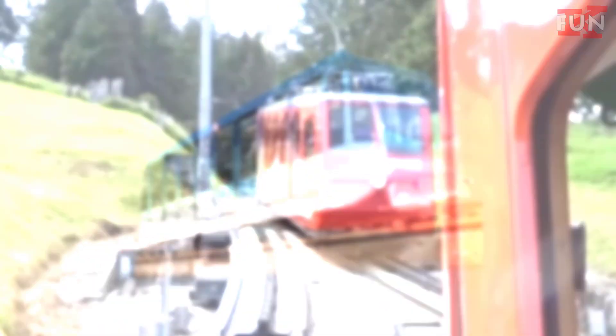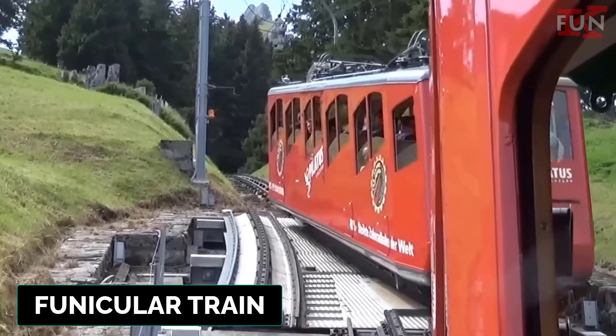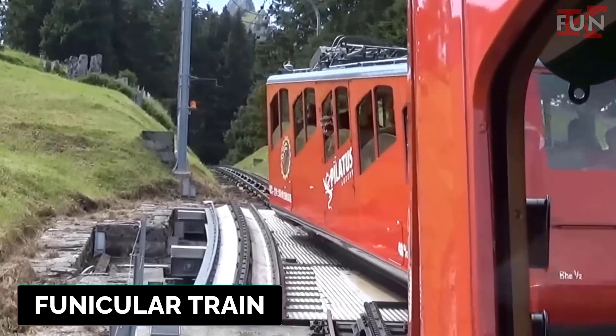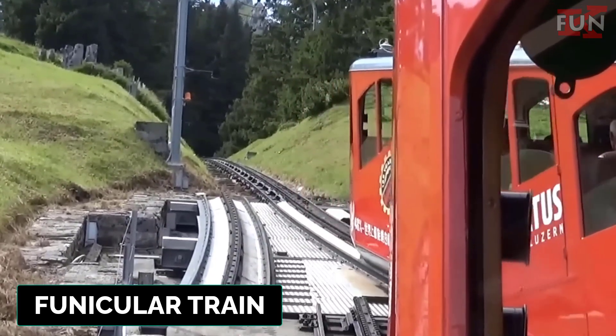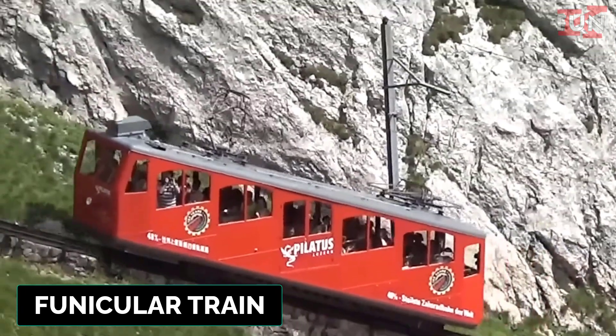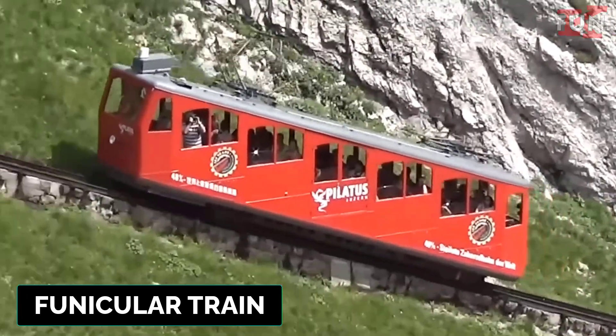Funicular train. A type of cable railway used to transport passengers up and down steep slopes. It operates with two counterbalance cars on parallel tracks.